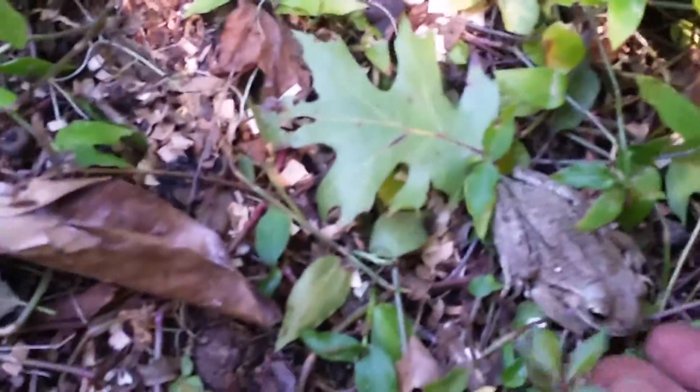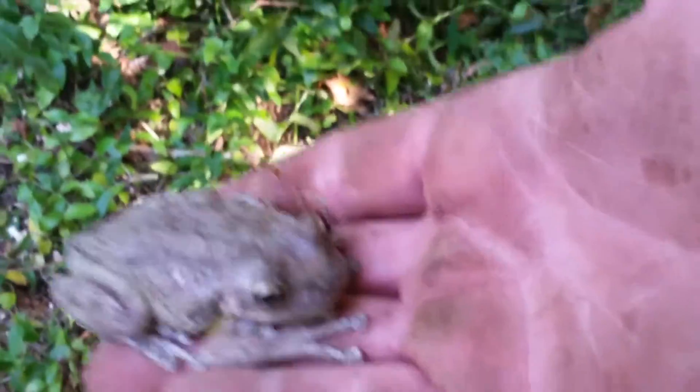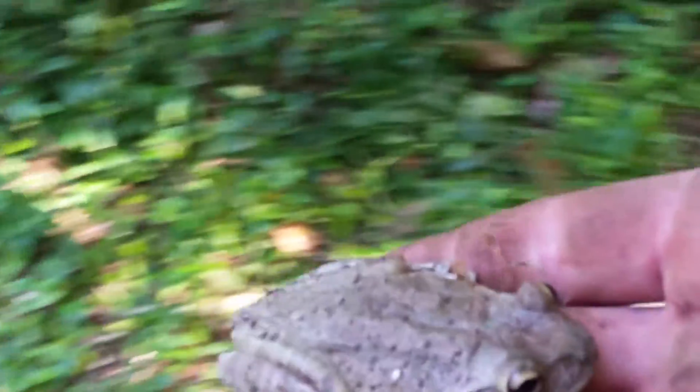This is my most recent capture here, only for photographic purposes. This is a true Cuban tree frog here. As you can see, they're massive in size. Truly one of the biggest of all the tree frogs — the biggest in our area.